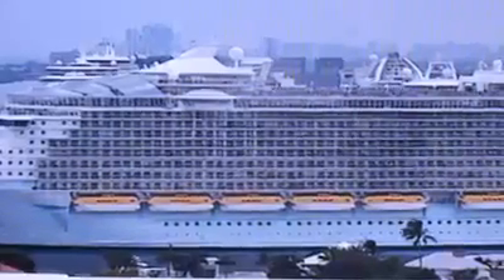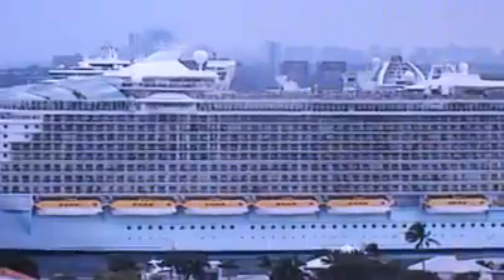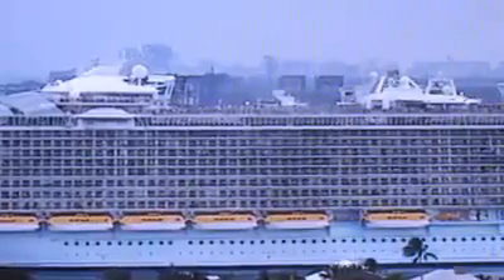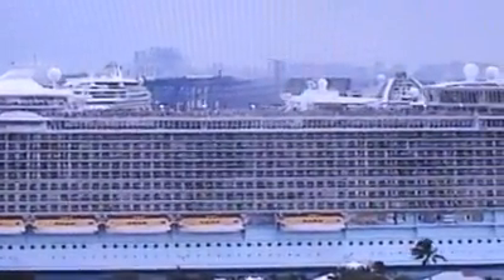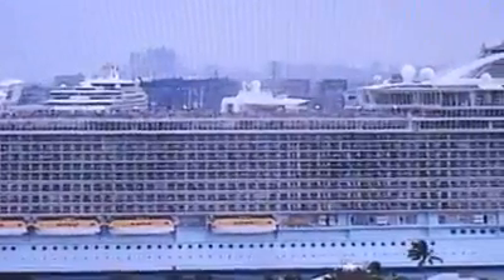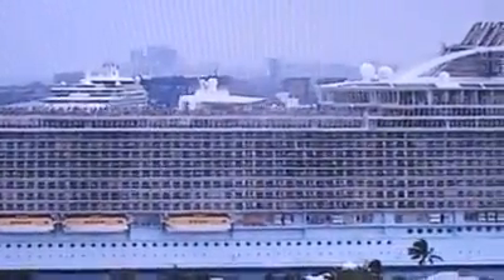Hey, look at that — if Central Park is there, it's got to be coming around. All of them are balconies on both sides, because I think those portholes are the crew.